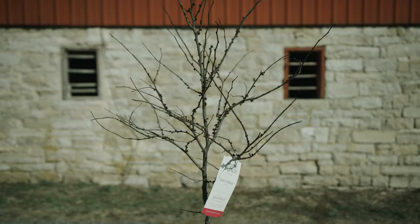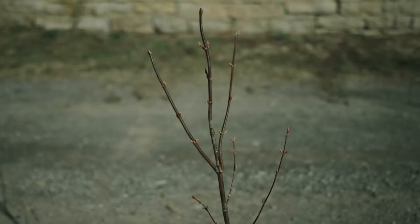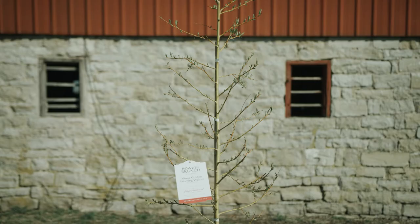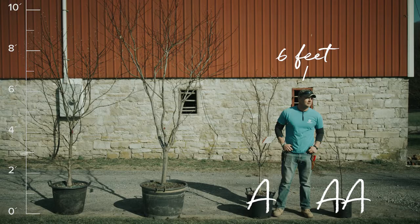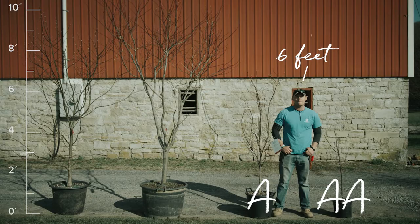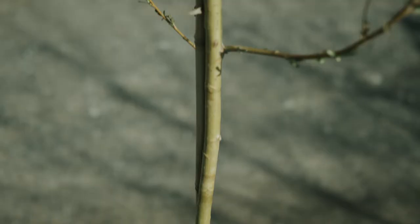Our upright size A's and double A's are going to generally be a fairly young tree whose branching is still developing and the tree is still growing. There is no set height or trunk size for these, as each tree, like people, is different.